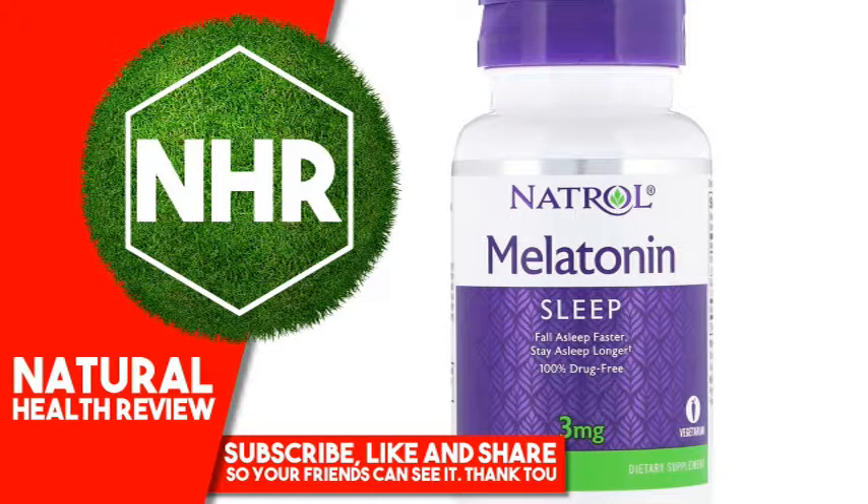Disclaimer: While iHerb strives to ensure the accuracy of its product images and information, some manufacturing changes to packaging and/or ingredients may be pending update on our site. Although items may occasionally ship with alternate packaging, freshness is always guaranteed. We recommend that you read labels, warnings and directions of all products before use and not rely solely on the information provided by iHerb. Visit manufacturer's website.